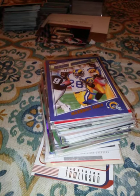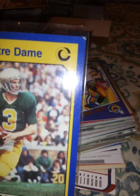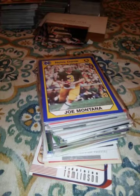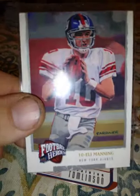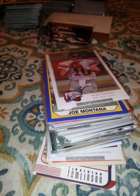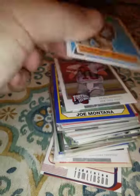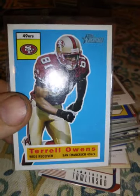A 1990 Notre Dame Joe Montana — there's a little white on the edge, I'm not happy about that, but that's how I got it. A 2008 Heroes Eli Manning. A 2001 Topps Heritage Terrell Owens — say what you want about that guy, but he was damn talented.